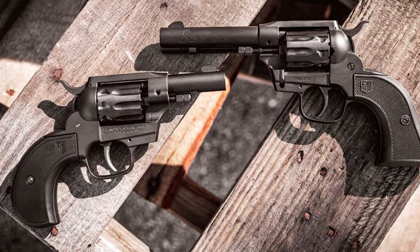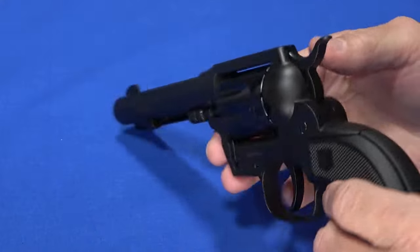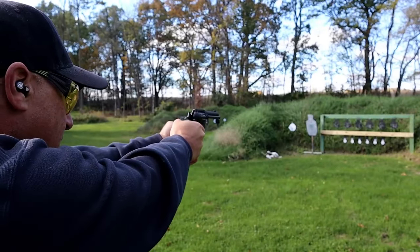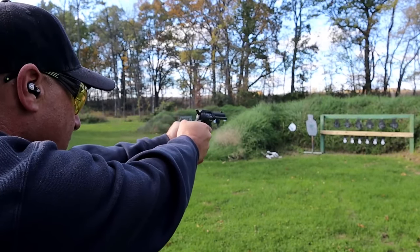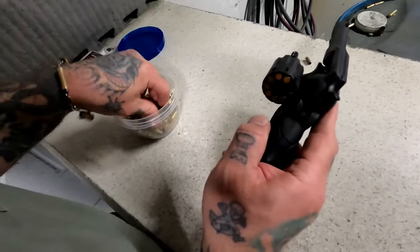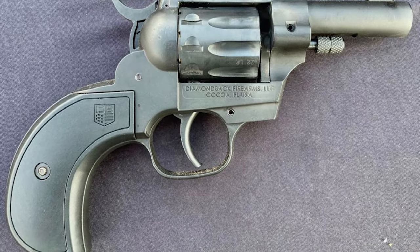The Sidekick Birdshead still offers the same 2-pound single-action and 16-pound double-action trigger pull, seri-coated zinc frame and handle, and black polymer grips as its predecessor. Plus, it includes both cylinders instead of requiring a separate purchase. The new Diamondback Sidekick Birdshead .22 revolver retails at $327, just $7 more than the full-size version.